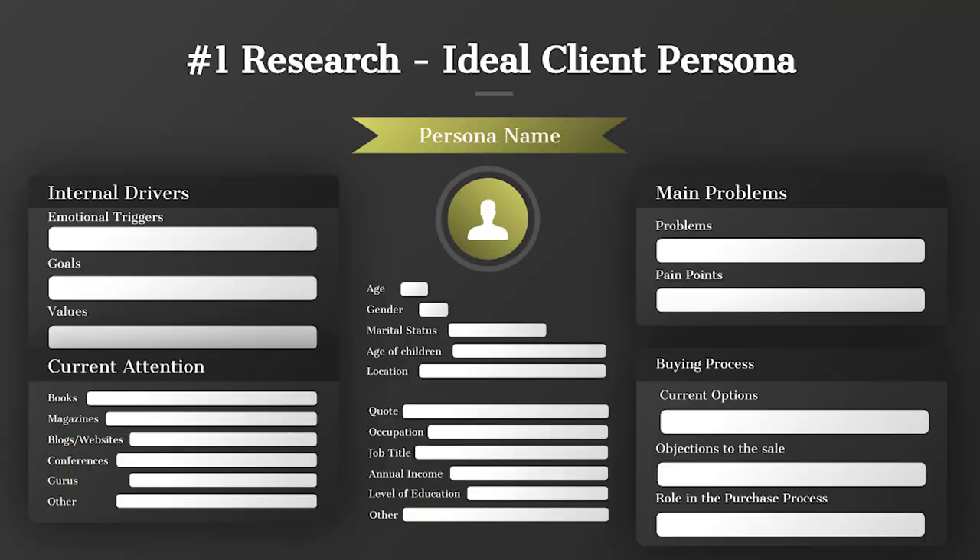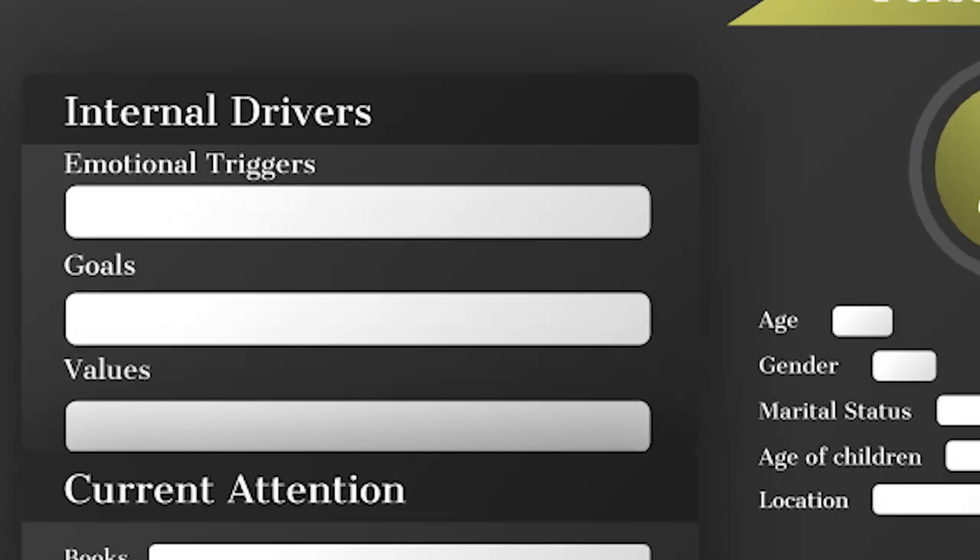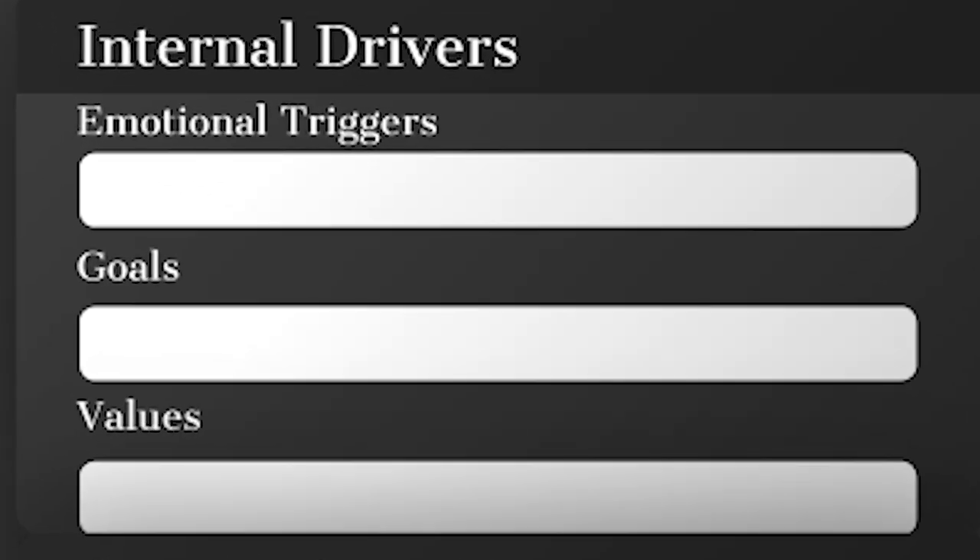What you're looking at on screen is the ideal client persona — the framework you're going to get at the end of this video. I want to walk you through the core parts. The first category is internal drivers: the audience are real people with emotional triggers tied to emotions you want them to feel when they see your business, your brand, and the products or services you're offering.